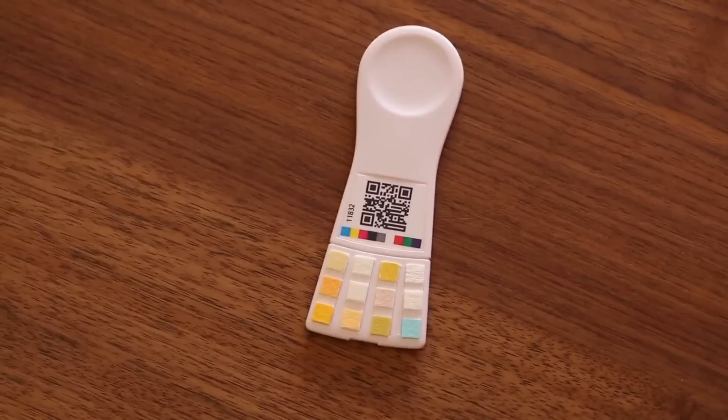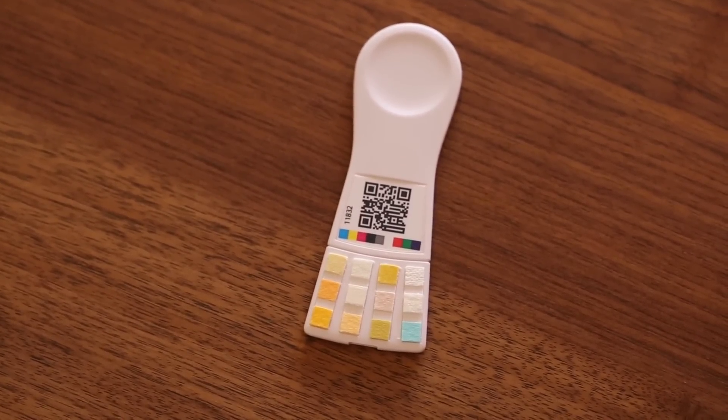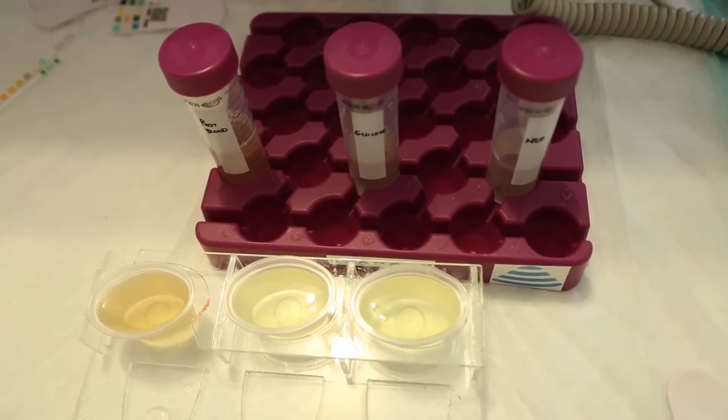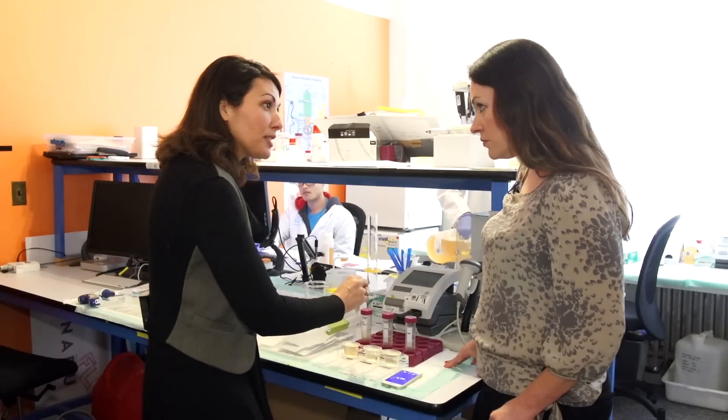Scanaflow is a home urine test kit that lets you self-monitor issues like preeclampsia or gestational diabetes. We have different urine samples here — let's take the one with blood and protein.